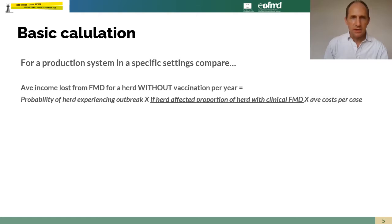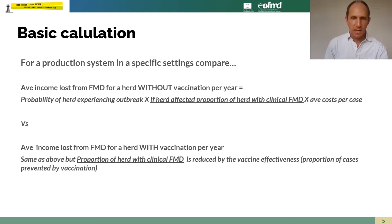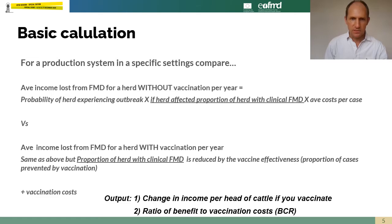For a specific setting, we look at the average income loss from FMD's impact on a herd without vaccination per year and compare it to the average income loss for a herd that is vaccinating. We estimate the impact income loss by looking at the probability of a herd experiencing an outbreak in that year, then if it is affected, what proportion of the herd will be affected, and combine that with the average cost per case. In vaccinated herds, we adjust the proportion of the herd affected according to vaccine effectiveness and also factor in vaccination costs.